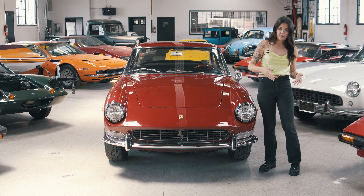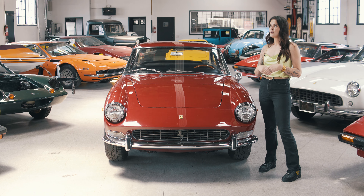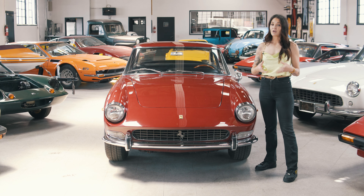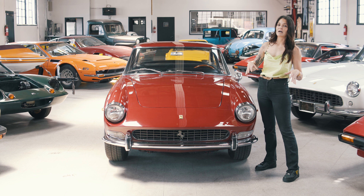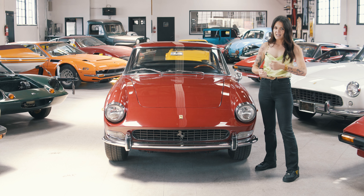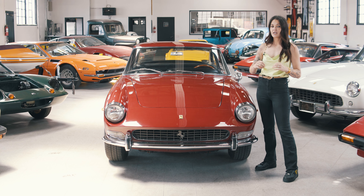And because there were so many built, they were more affordable. So throughout the years, the 330s became the perfect donor car for a lot of replicas that were built. The 250 GTEs and 330 2 Plus 2s were kind of the two main go-to cars as donors.